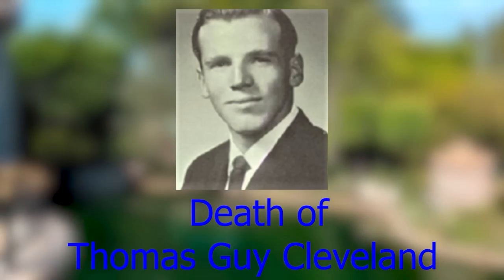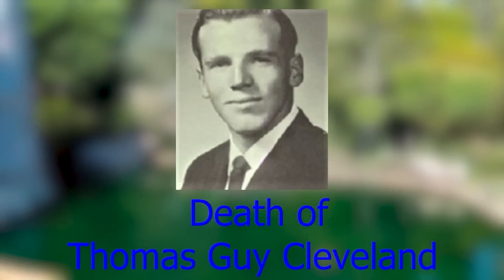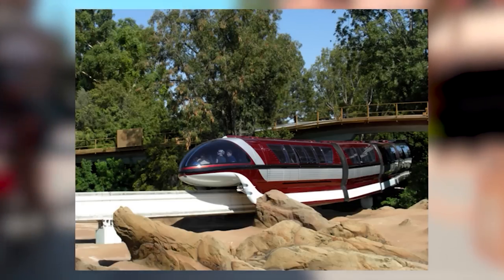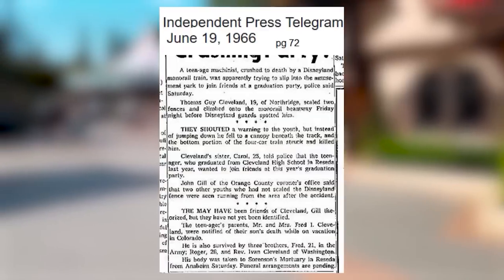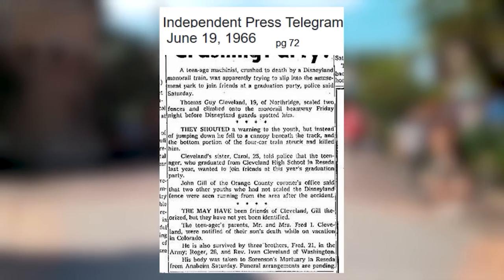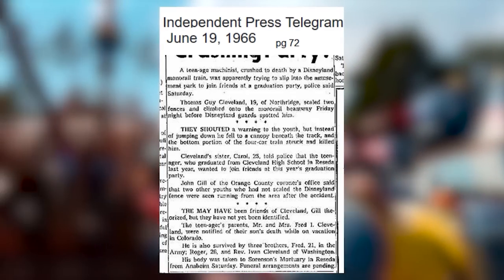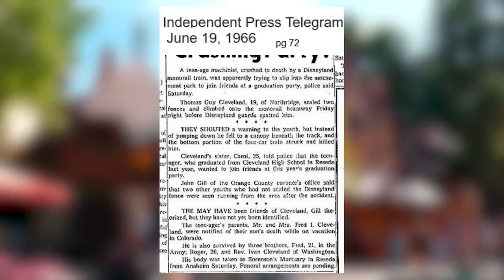Thomas Guy Cleveland was a 19-year-old who was killed when he attempted to sneak into Disneyland along the monorail track. He scaled the park's 16-foot-high outer fence on grad night and climbed onto the monorail track, intending to jump down once inside the park. He ignored a security guard's warnings of an approaching monorail train, climbed down onto a fiberglass canopy beneath the track, but the clearance wasn't enough — the oncoming train struck and killed him, dragging his body 30–40 feet down the track.